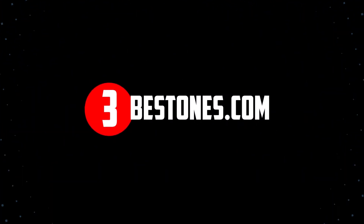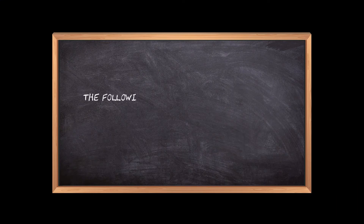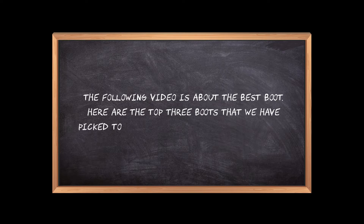Welcome to the3bestones.com. The following video is about the best boots. Here are the top 3 boots that we have picked to make sure you don't waste your time wandering over the internet.